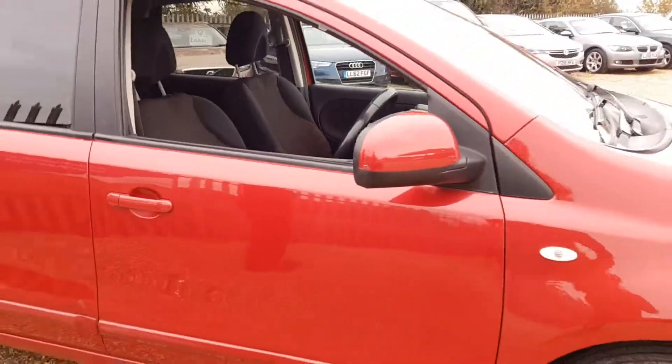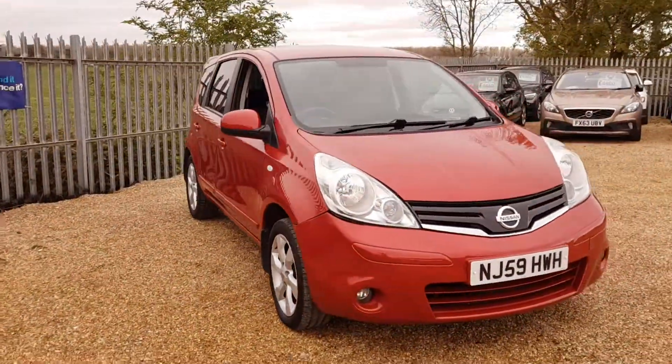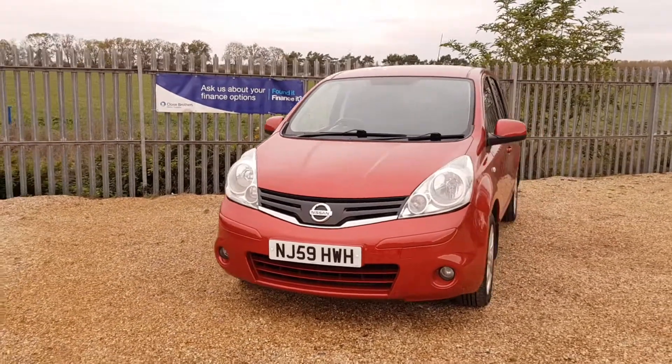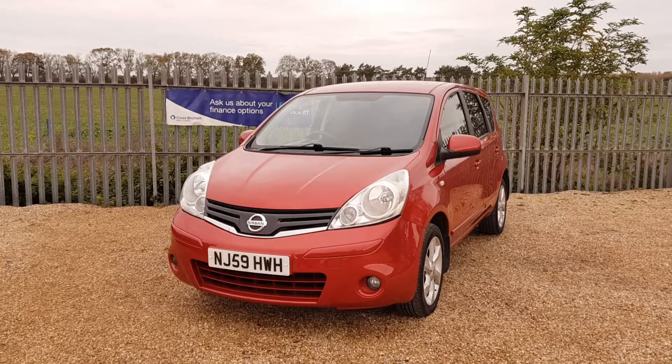If you're interested in this vehicle, you can visit our website at carfirm.co.uk where you can place a fully refundable holding deposit. It holds the car for seven days — all we ask is for you to come down and view the car within seven days. For inquiries, our email is sales@carfirm.co.uk.